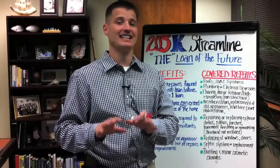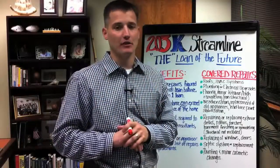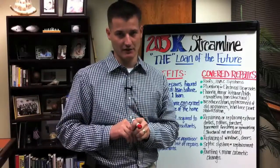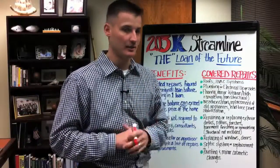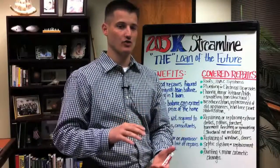This loan allows a potential home buyer or homeowner to finance up to $35,000 of needed home repairs into the purchase or refinance of a property. This is excellent compared to the traditional loan we talked about earlier that a lot of lenders didn't want to get involved with. This actually has less paperwork — it's more streamlined.